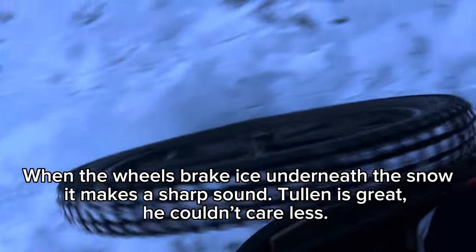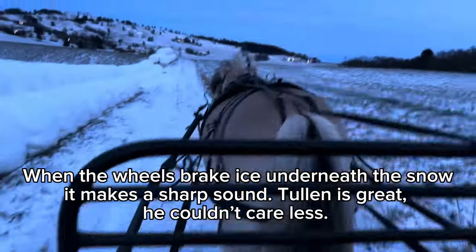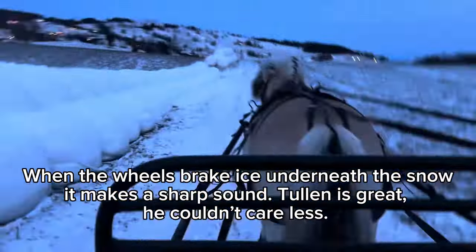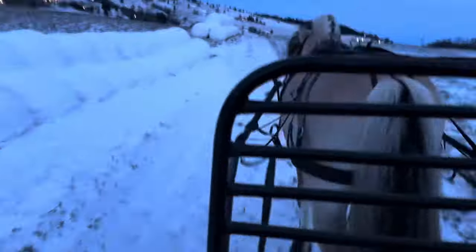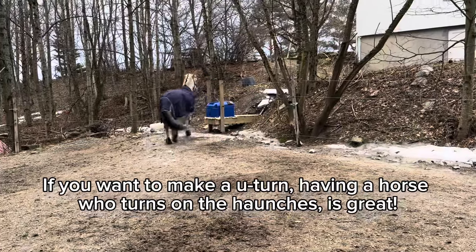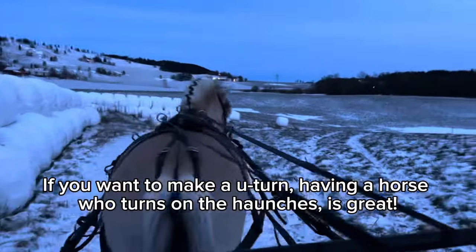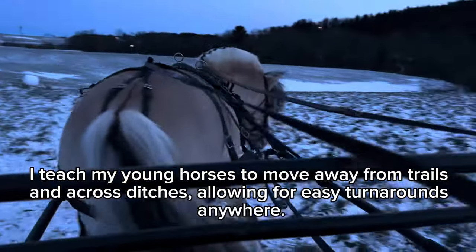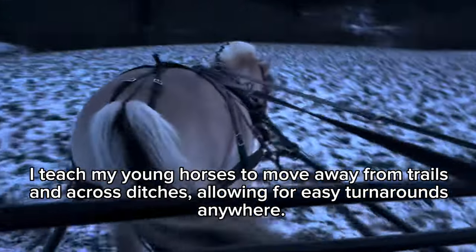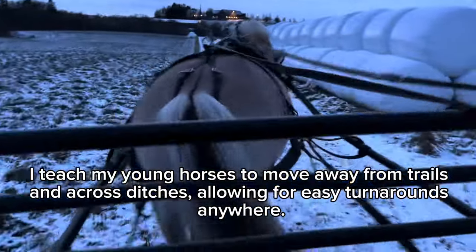When the wheels break ice underneath the snow, it makes a sharp sound sometimes. Turlin is great — he couldn't care less. If you want to make a new turn somewhere, having a horse who turns on the haunches is very convenient. This is why I teach my young horses to move away from trails and across ditches — that way you can turn around anywhere.